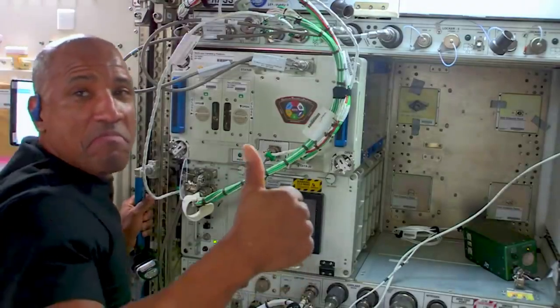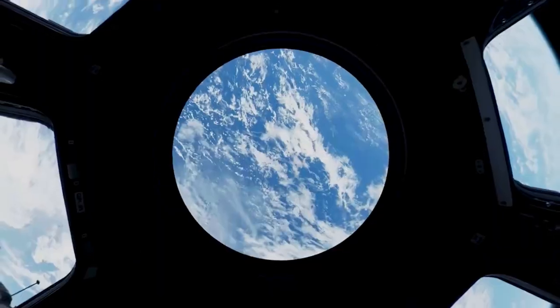What's most impressive is the fact that all three of these tests took place within six months — a key step in facilitating extended human missions to low Earth orbit, the Moon, and Mars.